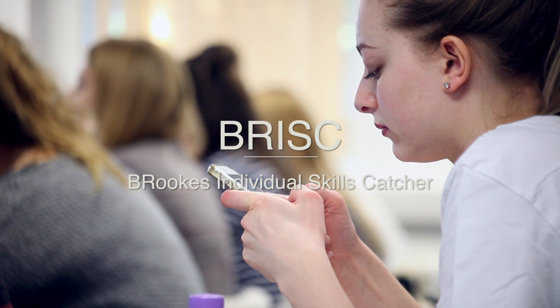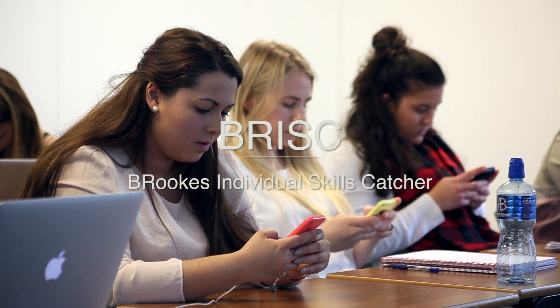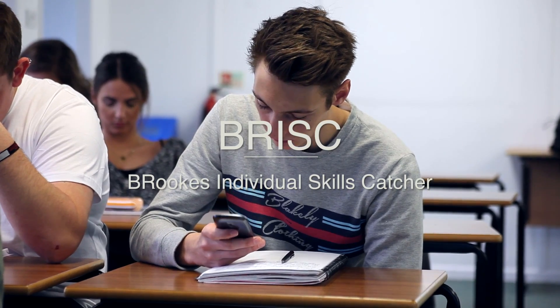We were very aware that there's a lot of employability skills embedded within our degree. We wanted the students to be able to see when they were practicing them.